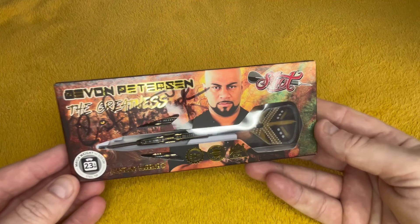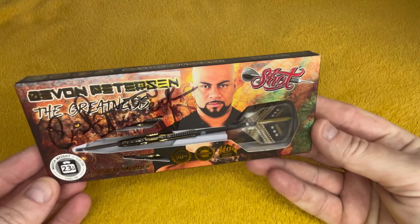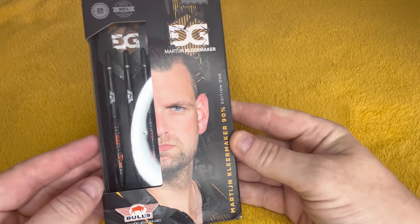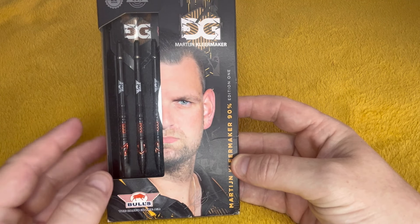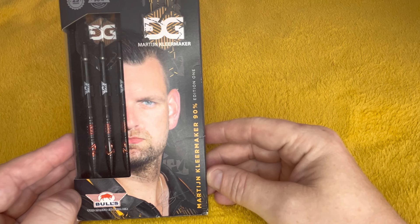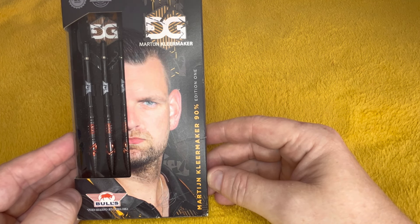There's not going to be any particular order really. Some are in cases I'm not going to take out — these are the signed set of Shot Devon Peterson 'The Greatness'. No point taking them out. There's only two I haven't got. There's a few Unicorn ones but I like to keep those in their cases. These are Martin Schindler 'The Dutch Giant' — these were the Edition 2s. Lovely darts, but I'm sure he's taking a break from darts at the minute. The others were from Bull's Germany.